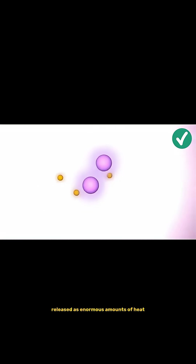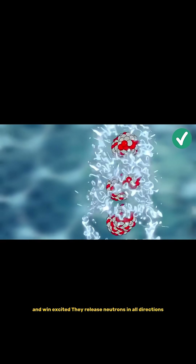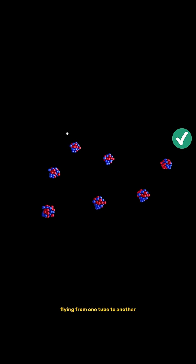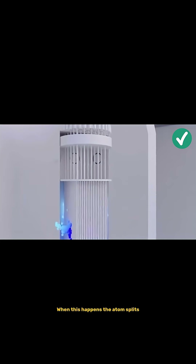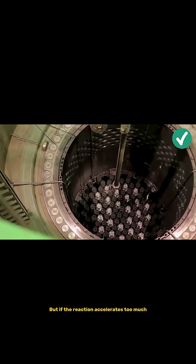Energy is released as enormous amounts of heat. Some uranium atoms in these rods are excitable, and when excited they release neutrons in all directions. These small neutrons pass through the zirconium walls of the rods, flying from one tube to another until colliding with another uranium atom. When this happens, the atom splits, releasing energy and more neutrons, creating a chain reaction.